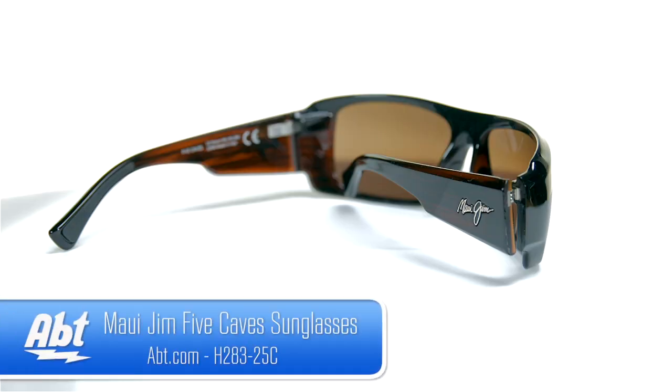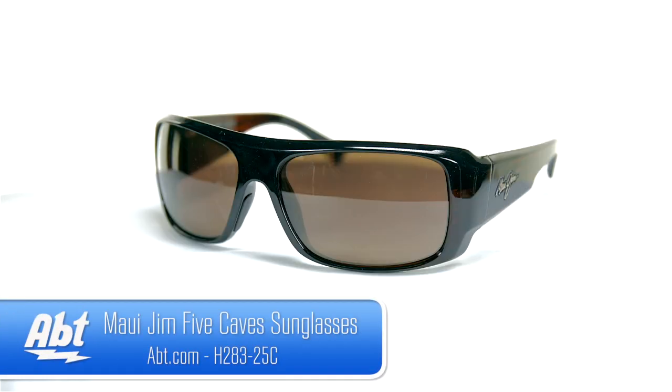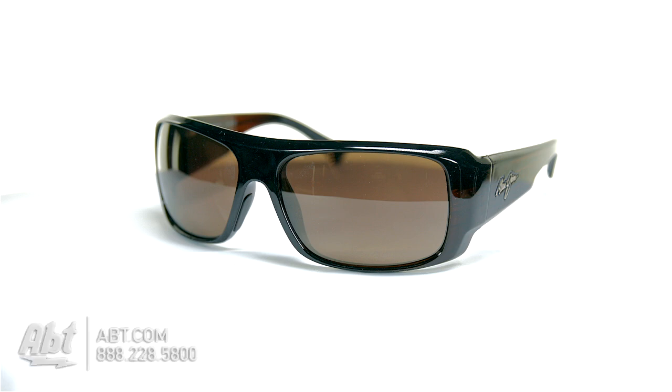No matter what side the sun is coming from, giving Maui Jim sunglasses the seal of recommendation by the Skin Cancer Foundation.